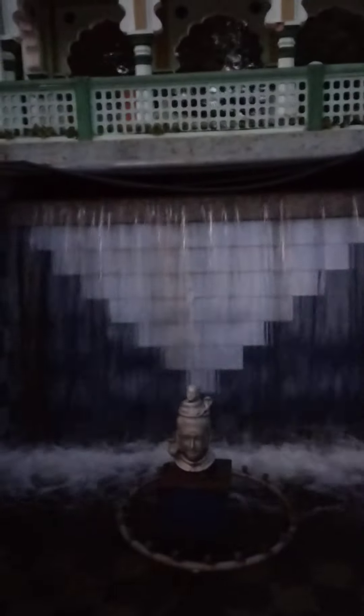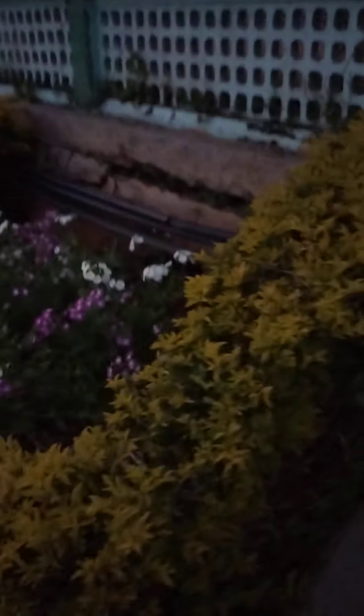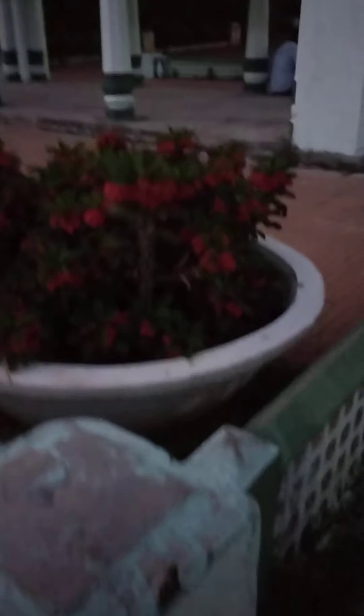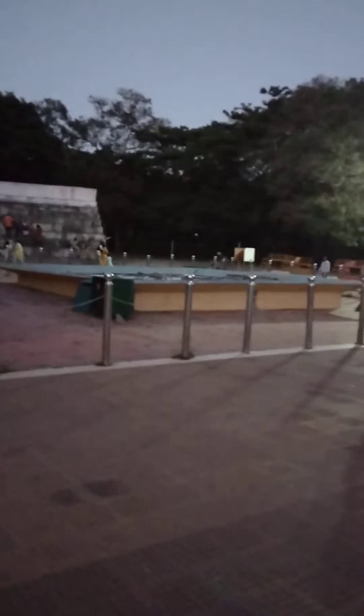It's lovely here, isn't it? This is the musical fountain area. Very soon we are going to have the musical fountain starting here.